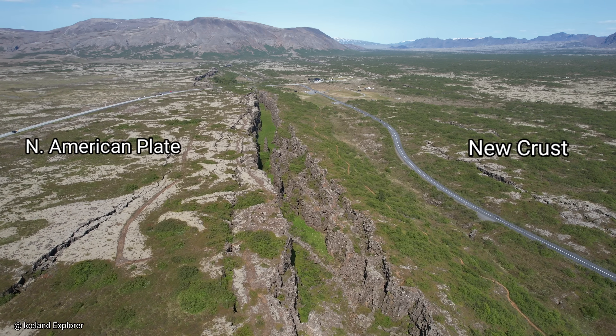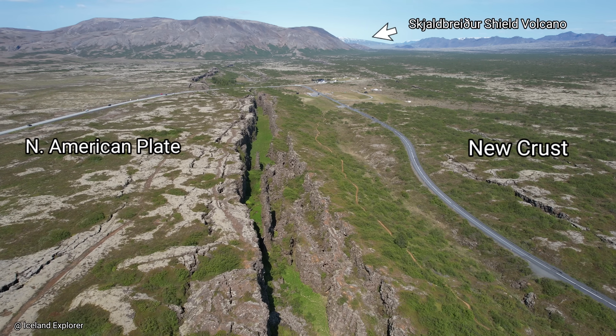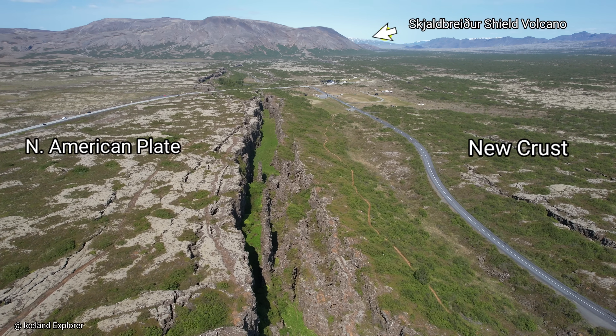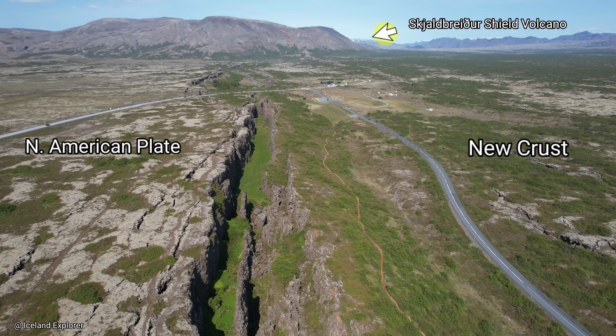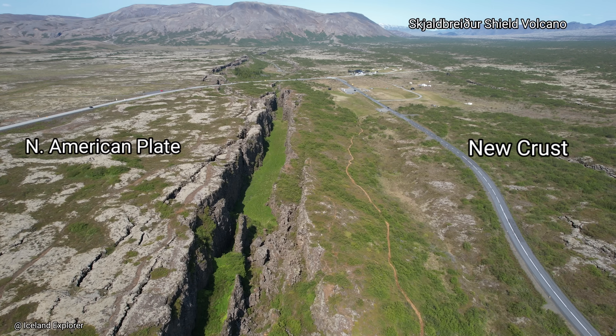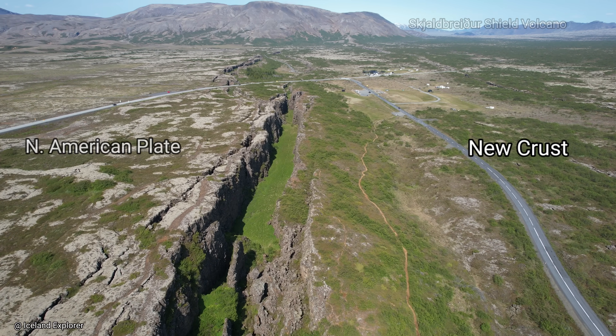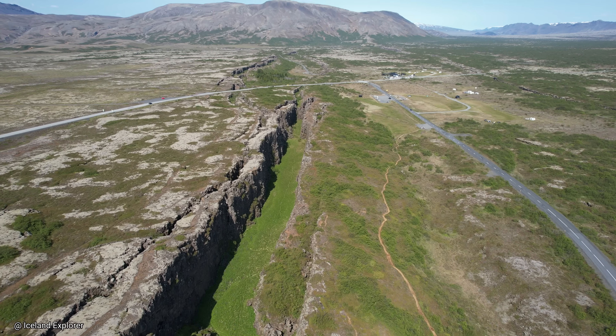The opposite type of plate boundary occurs where two tectonic plates move apart from each other on a spreading zone. New crust is formed at such plate boundaries because eruptions continually occur between the plates as they move apart. This type of plate boundary is usually only found in the Earth's oceans along what are called oceanic ridges.